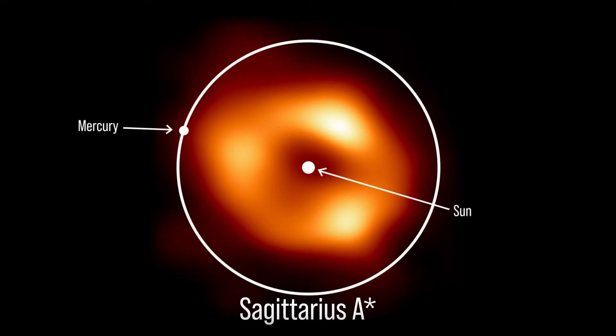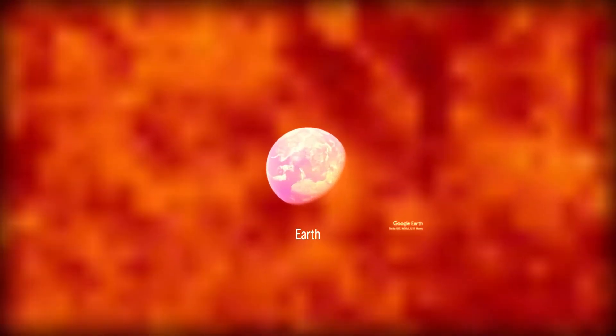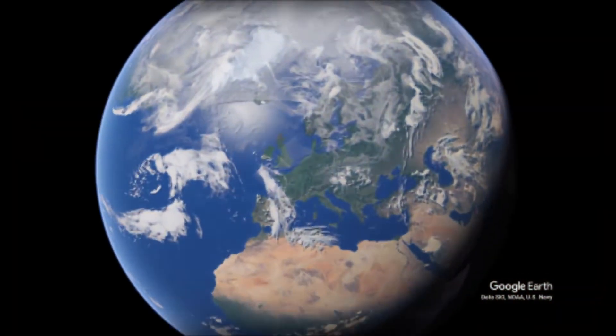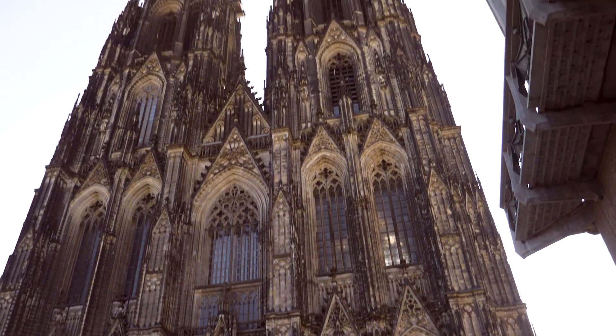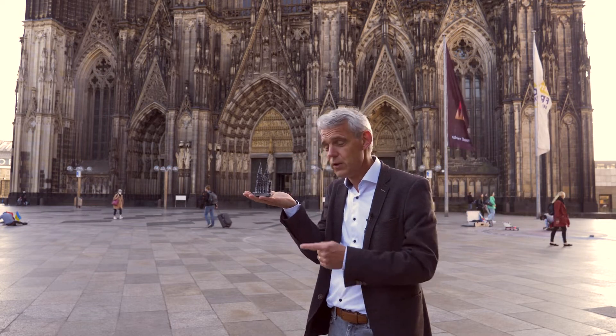The two black holes are different in mass and in size by a factor of 1500. We're standing here in the heart of Cologne in front of this massive cathedral, which is 160 meters high and weighs 300,000 tons. If that were the size of the black hole in M87, that would be the size of the black hole in the center of our Milky Way.